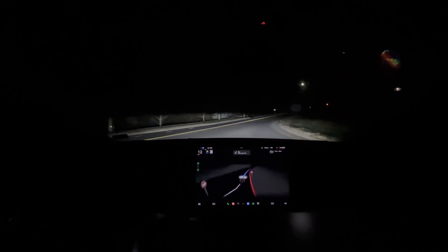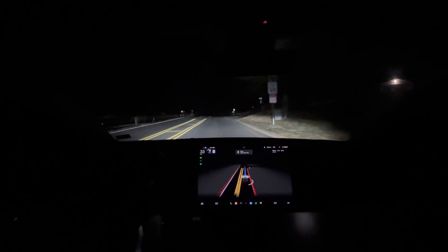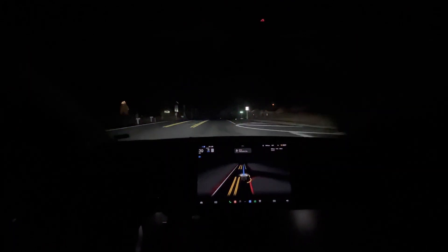You can now change the camera view, which is a nice addition. I'm curious to see how it performs on roundabouts.